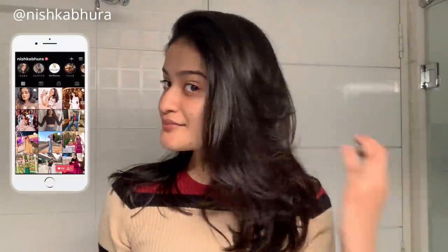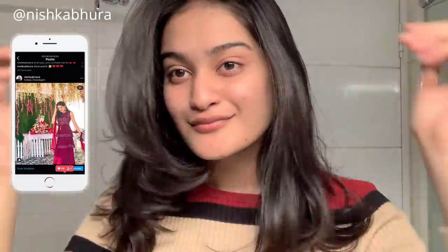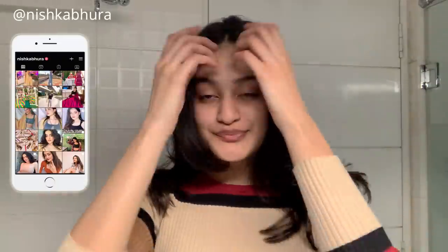Hey guys, welcome to my channel, I hope you all are doing well. Did you all notice that I got a haircut? Literally all the hair color that I had is gone, and to be honest I really don't like it, but it was the much needed break that my hair needed. So I got it done and I'm just waiting for it to grow back so I can get hair color done again.